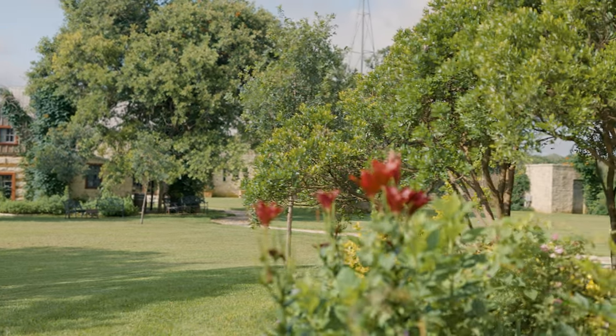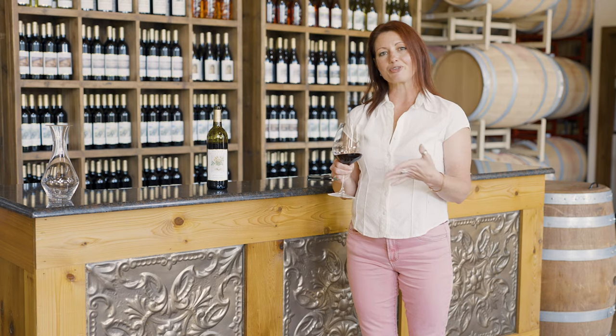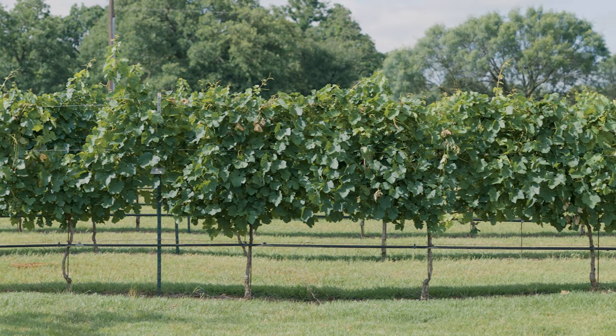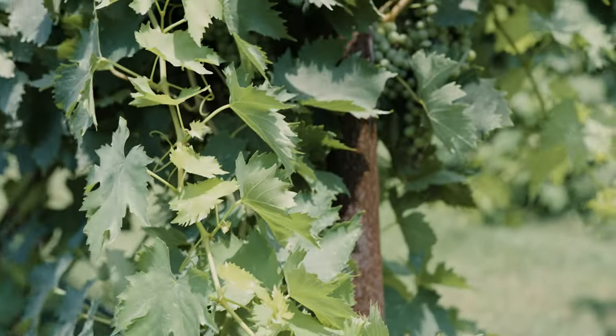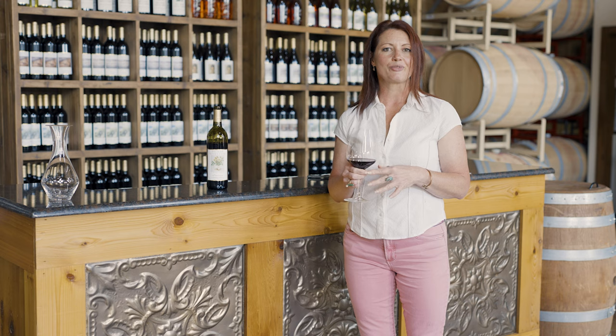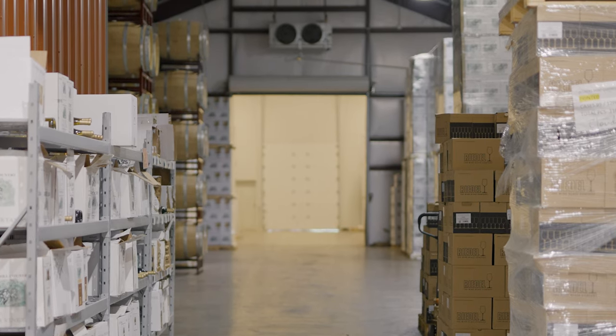Doc and Buddy Becker established the vineyard in 1992 when they wanted just a weekend getaway to bring their family, escape the city life, and enjoy living out here in the Texas Hill Country. They planted their first vineyard in 1992–1993, with their first vintage wines being released in 1995. At that point they released 2,500 cases. Today, we're currently right around the 110,000 case mark in production.